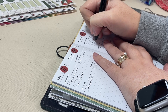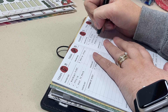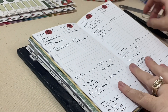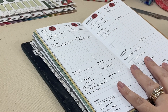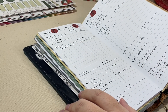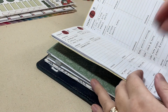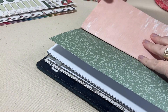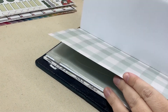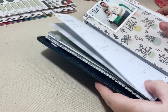If you use a Traveler's Notebook and you archive your inserts at the end of the year, I would love to hear whether you archive all of your inserts or just certain ones, and what that process looks like for you. I think that wraps up the daily planning portion of this video. I do use an Ollie Clip to mark my daily page so I can flip to that section easily. Thank you so much for joining me — I will see you back for my next video. I appreciate you all and have a good day!